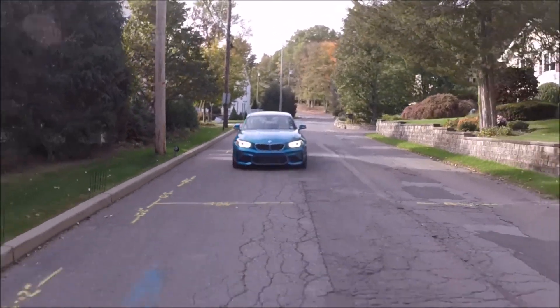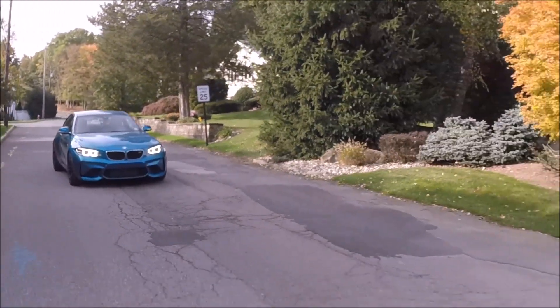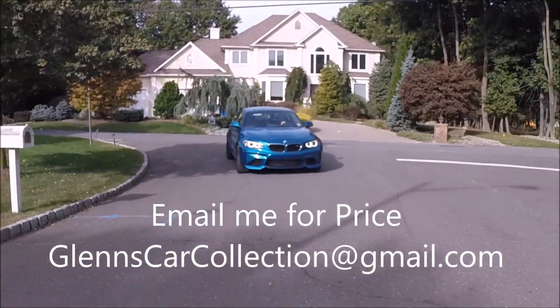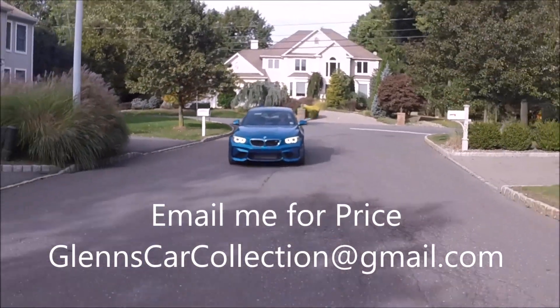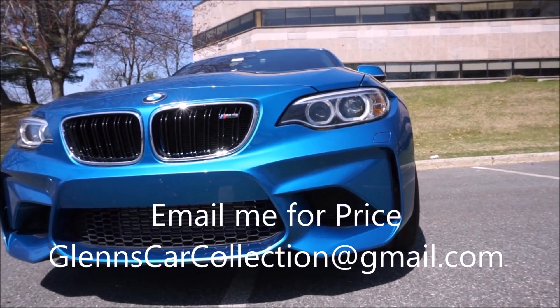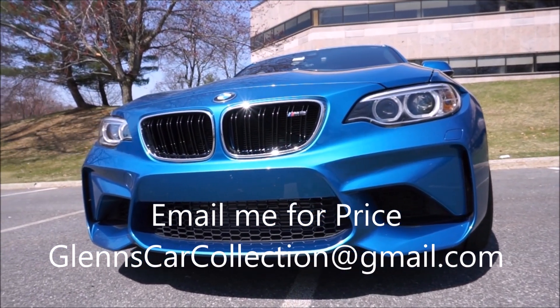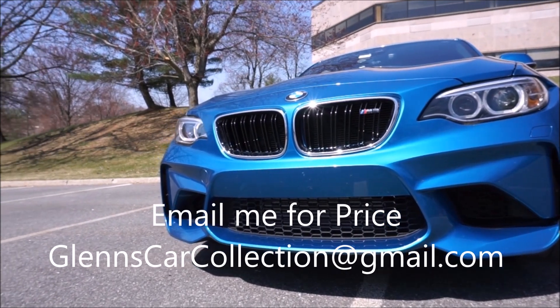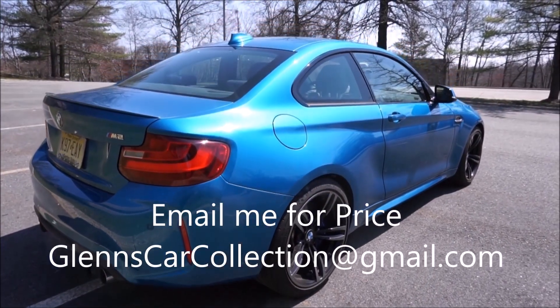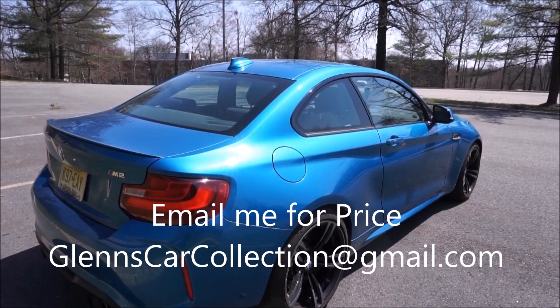Hey guys, it's Glenn from glenscarcollection.com and this video is about my BMW M2 for sale — the cheapest M2 for sale in the country. Remember, if you like what you see, hit that subscribe button. We post new videos every Monday, Wednesday, Friday. If you're already a subscriber, hit the notification bell so you don't miss a video. Remember to give this video a thumbs up and please share this video with anybody in the market for a BMW M2.